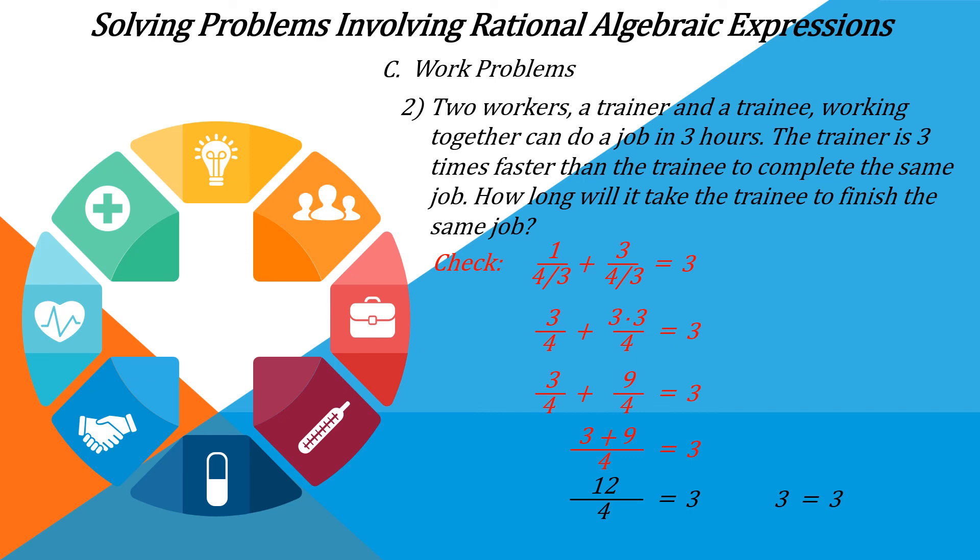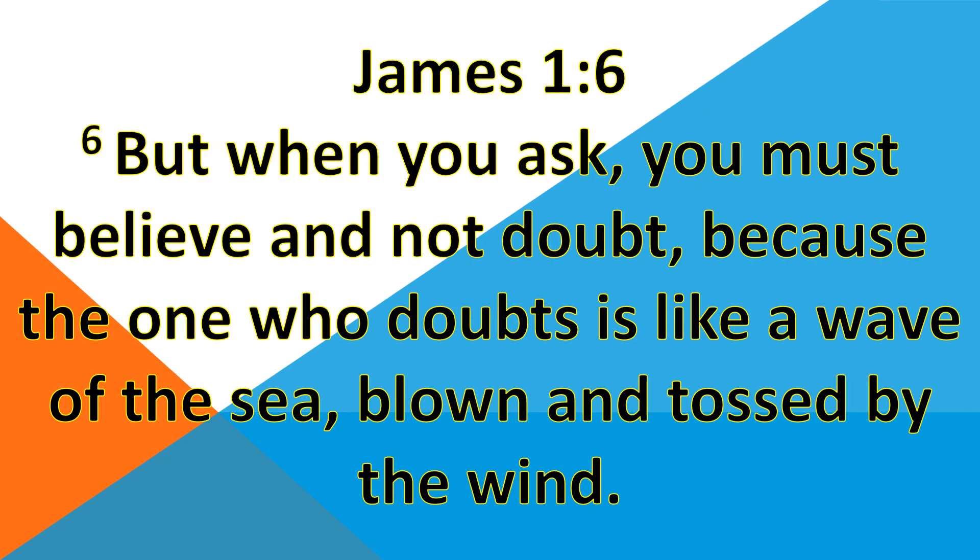Thank you very much. In this video, I would like to share with you a verse from the Bible, James 1 verse 6: 'But when you ask, you must believe and not doubt, because the one who doubts is like a wave of the sea, blown and tossed by the wind.' Thank you very much and good day!